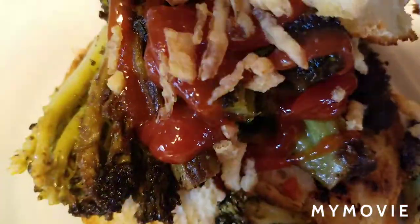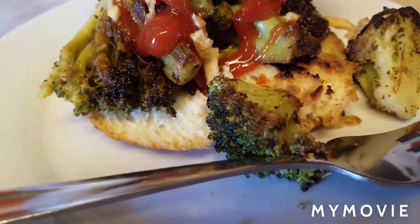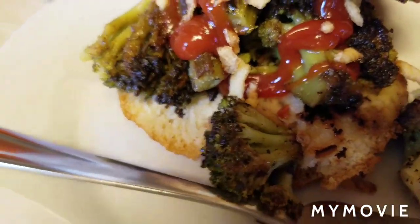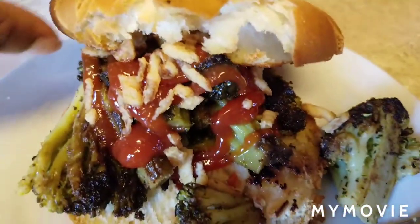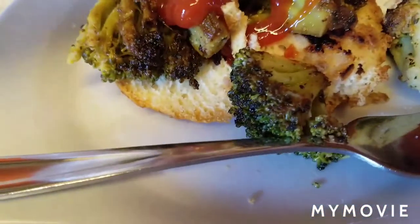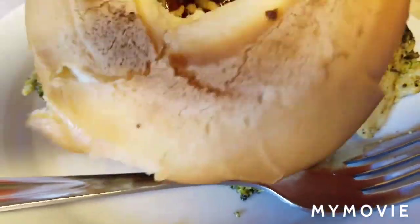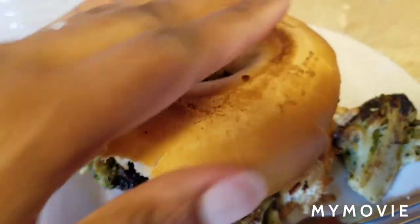Here is my lunch for today. I have roasted broccoli with some french fried onions on a gluten-free bagel, with a little bit of ketchup, seasoned with garlic and herbs.